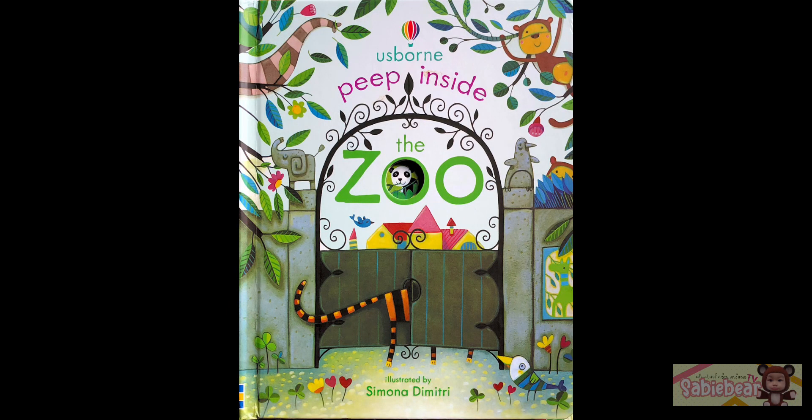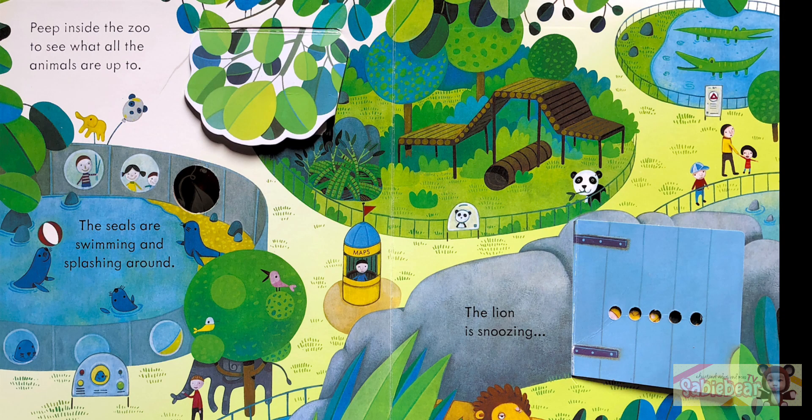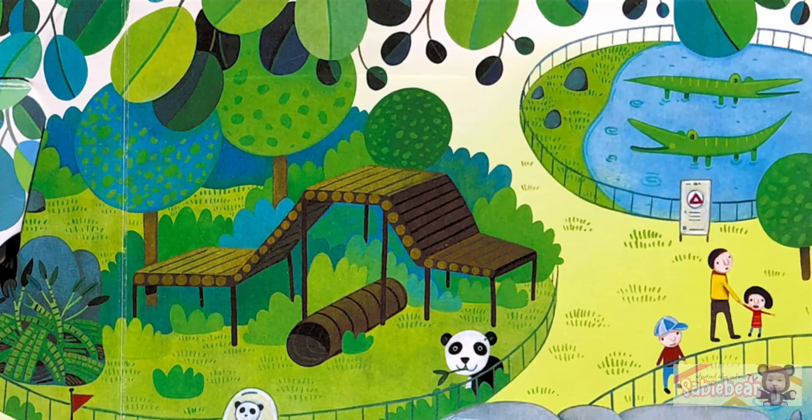Today, we're gonna read Peep Inside the Zoo by Simona Dimitri. Peep inside the zoo to see what all the animals are up to.